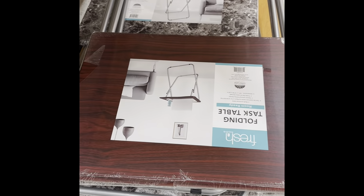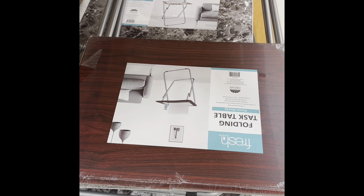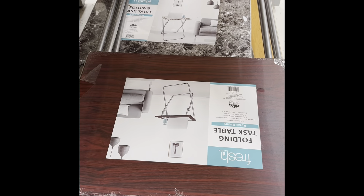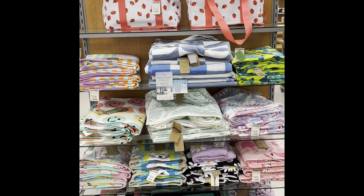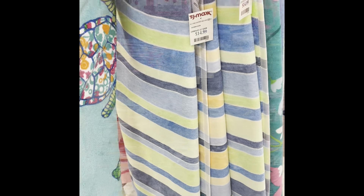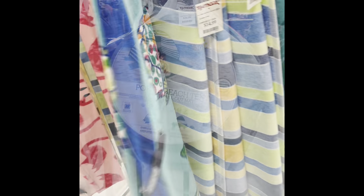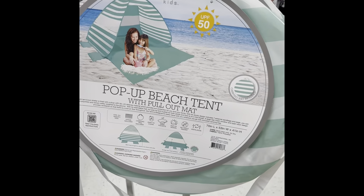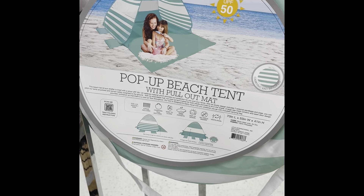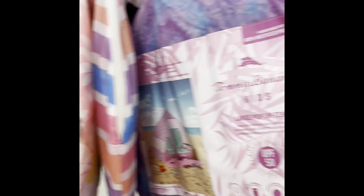These folding task tables make a great addition to the camper because you can set them up outside, they're easy to wipe down and clean. I also got my girls their Easter towels from TJ Maxx — those towels are $14.99 and they are 36 by 70, which is a good size. There are also pop-up beach tents for the kids: one is $34.99 and one is $29.99.